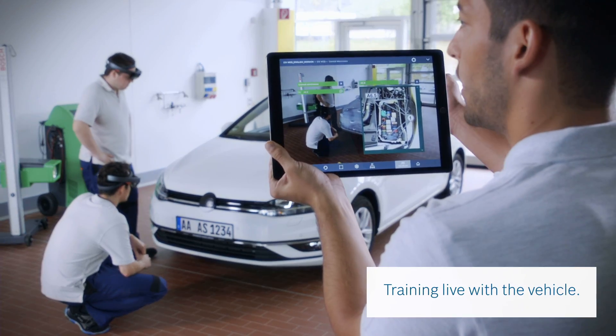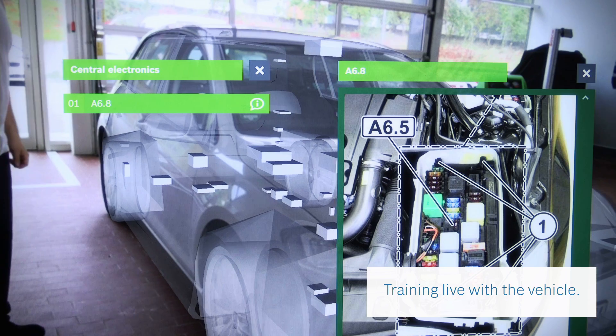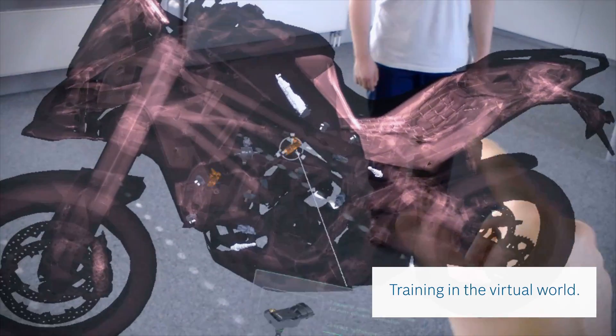Live with the vehicle. And in the virtual world.